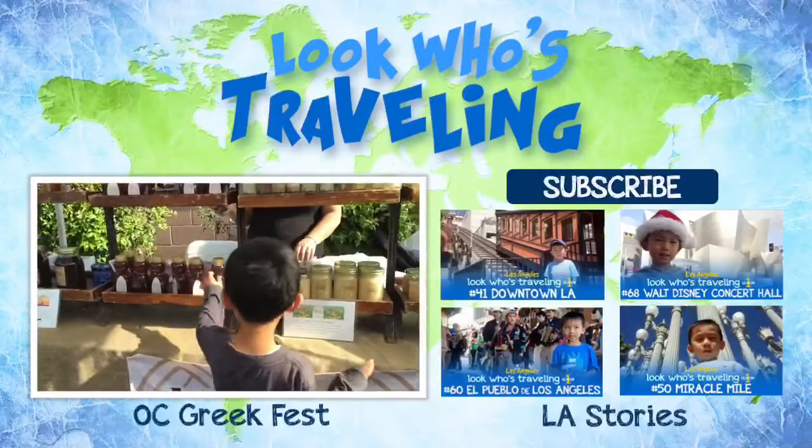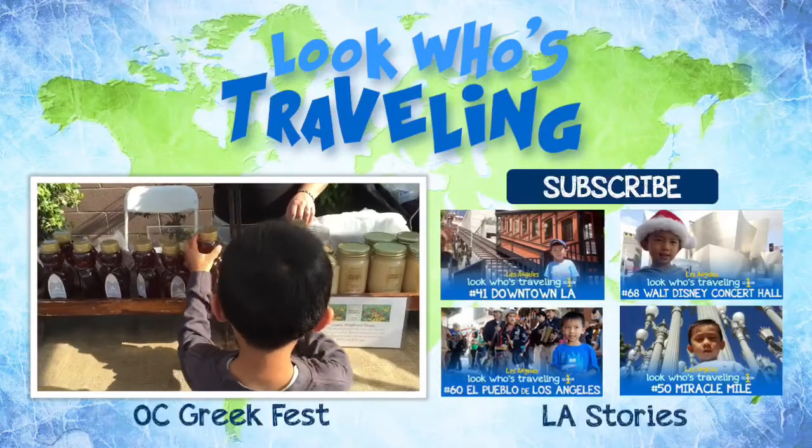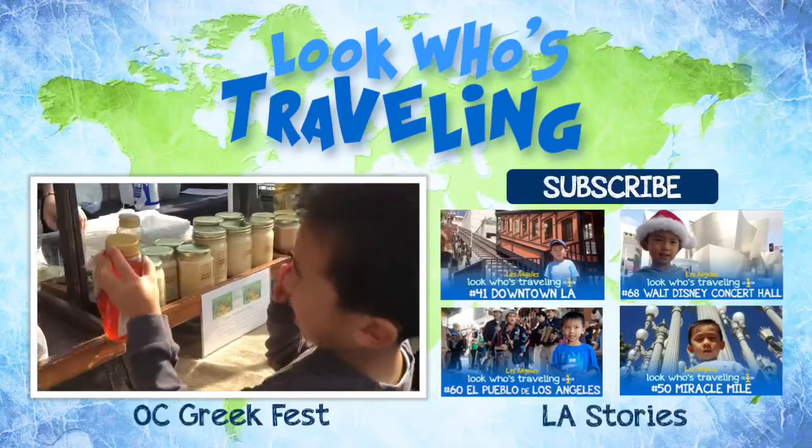I had so much fun at Westwood Village. Please hit the subscribe button for more videos. Also like and share this video with your friends.